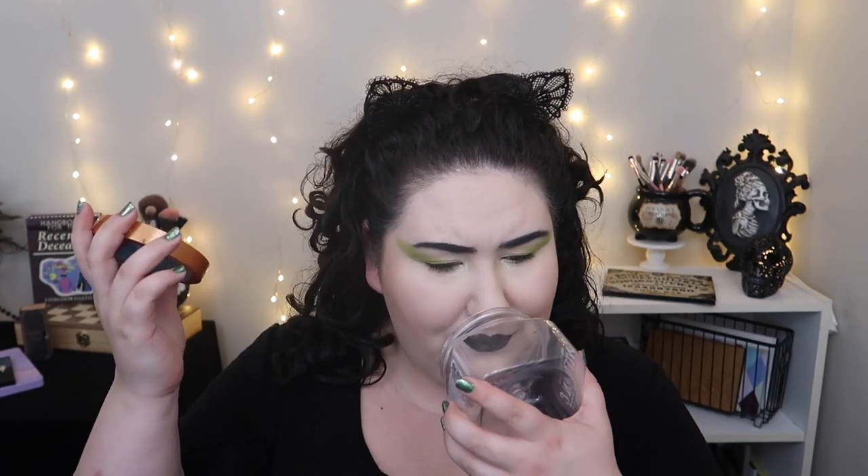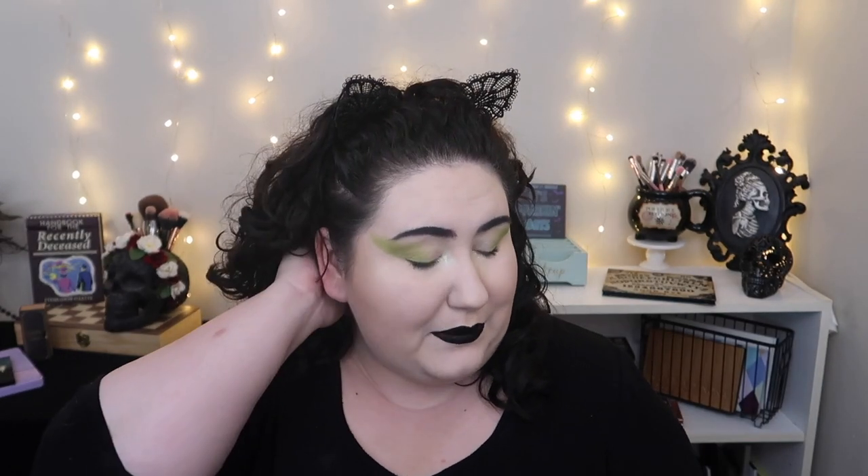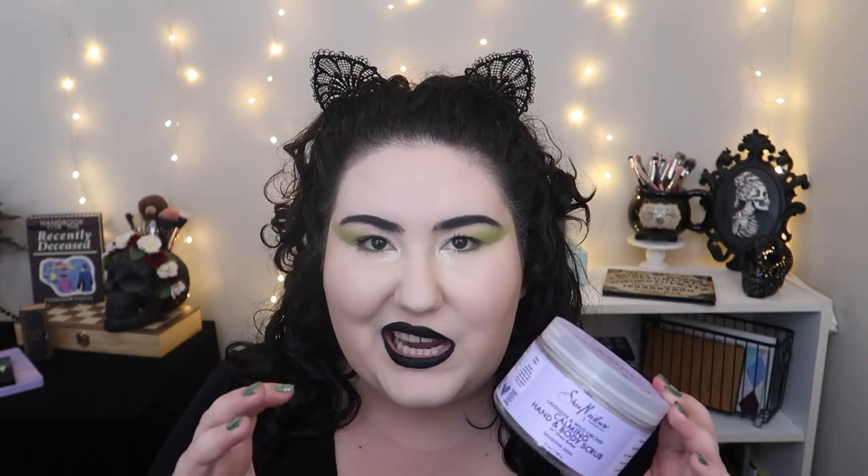I've been on the hunt for a good body scrub and still haven't found a great go-to one. I have two empties here. The Tree Hut Vitamin C Shea Sugar Scrub from Target was just okay — I thought it was a little overpriced for what it was. One I actually really liked — though again a bit pricey — is from Shea Moisture: the Lavender and Wild Orchid Calming Hand and Body Scrub. I loved the scent and it worked really well; I just wish it came in a bigger container. I got it at Walgreens. If you have any good body scrub recommendations, please let me know below!